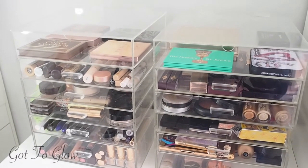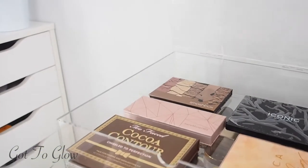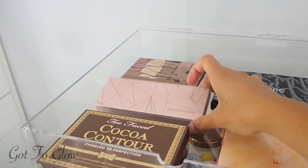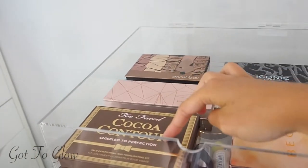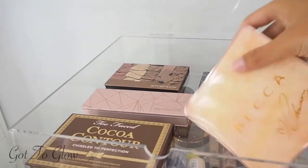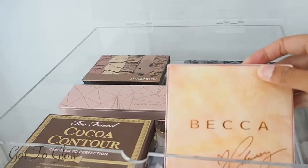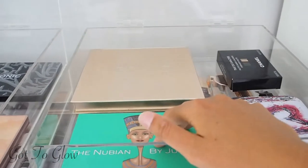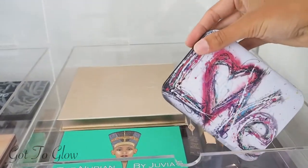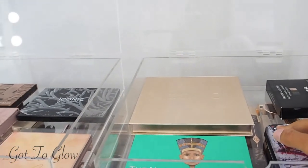Starting with makeup in the acrylic boxes — on the top I've got palettes. A lot of these are contour ones and these are glowy highlight palettes. This Becca one is actually one of my favourite palettes. I've also got some eyeshadow palettes and the Nudestix lip pencils that I'm really excited to try — I found them and forgot I had them.